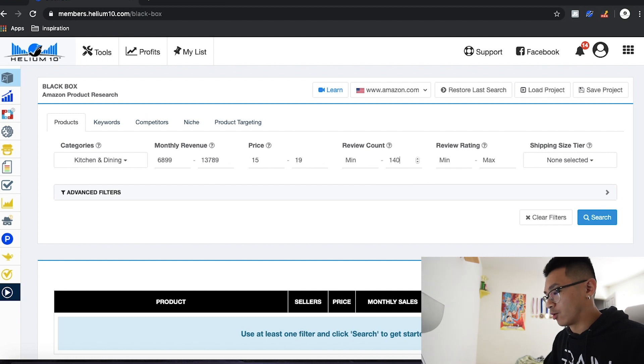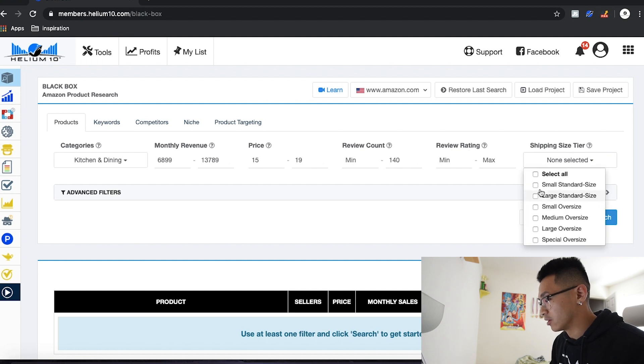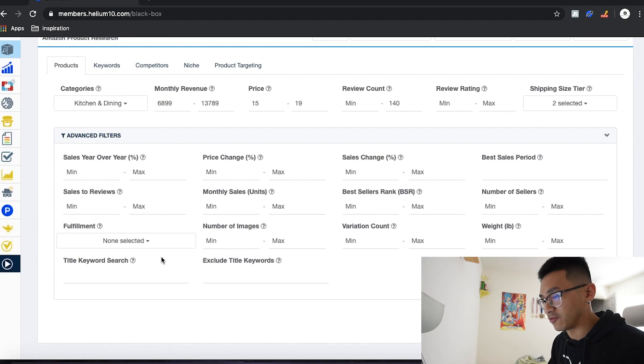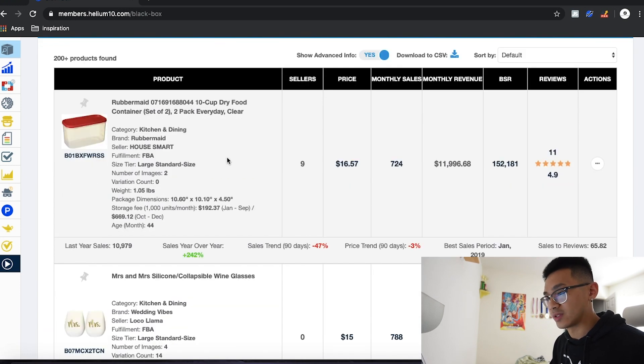For review count, we want less than 150, so let's put 140. You want to put slightly different numbers so everyone doesn't end up finding the same product and landing in a saturated market — put random numbers within the range I recommend, based on your goals. We'll look for a small or large standard size, make sure fulfillment is by FBA, and hit Search.